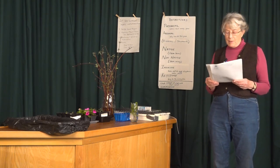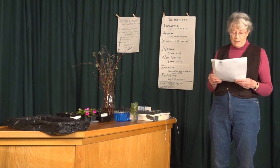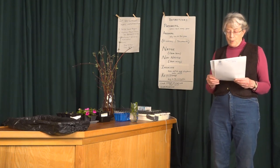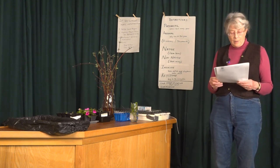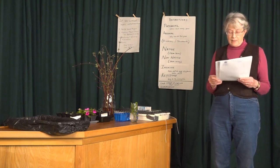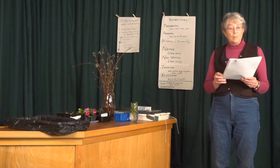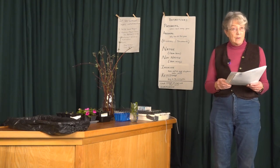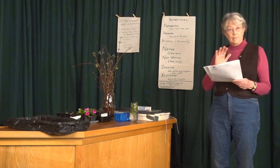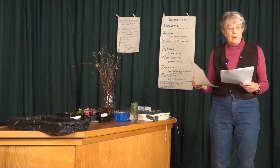Why do birds feed their babies caterpillars? They're soft, they're easy to eat, and they're more nutritious than other insects. Parent birds will often find other insects as well, like spiders, aphids, and flying insects, if there aren't enough caterpillars in the environment. If the number of caterpillars goes down near their nest, there are fewer babies that fledge, fewer babies that fly the nest, and they lay fewer eggs in their nest.